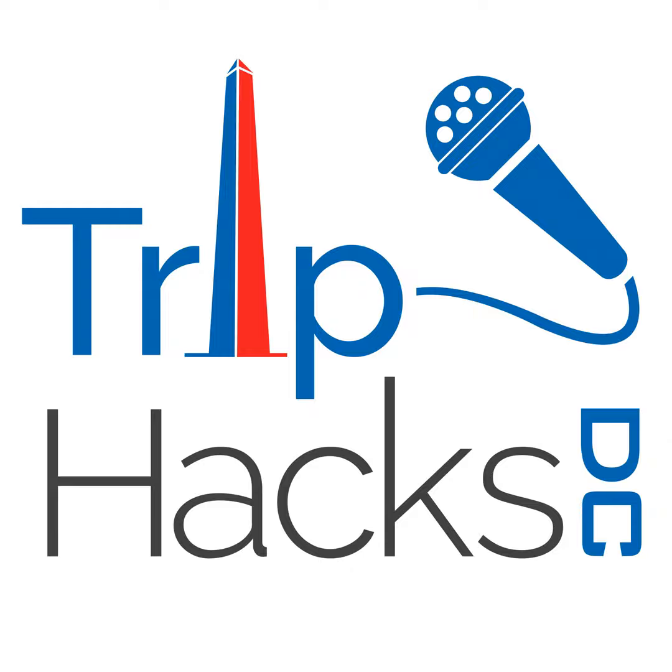Hello, and thank you for tuning in. If you want to check out any show notes from this episode, listen to other episodes, or learn about Trip Hacks DC guided tours, you can do all of that over at TripHacksDC.com. My name is Rob. I'm a tour guide, and I founded Trip Hacks DC back in 2017. My goal is to give you my best tips, tricks, and travel hacks so you can have the best possible trip when you visit Washington DC.